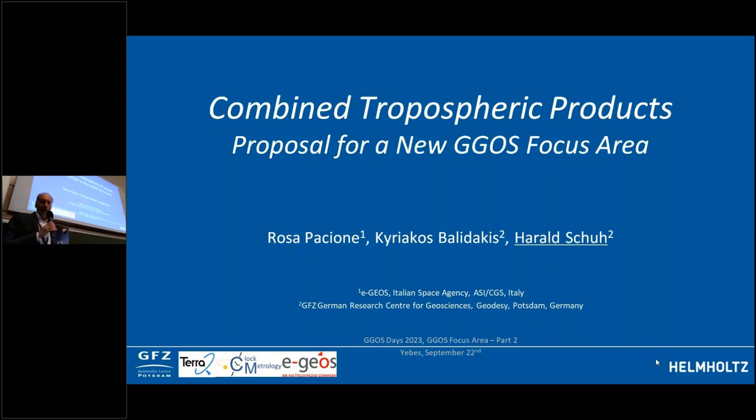Thank you very much. In the next few minutes I'm going to present the ideas and suggestion of a combined tropospheric products new focus area. This presentation was mainly made by Kiriakos Balidakis, who are also the drivers of this initiative, and I'm considering my role more as a consultant to set it up.